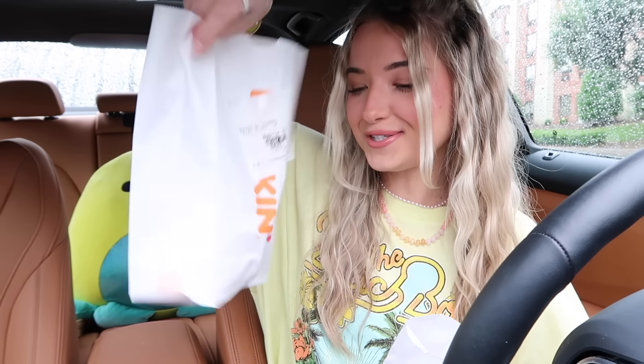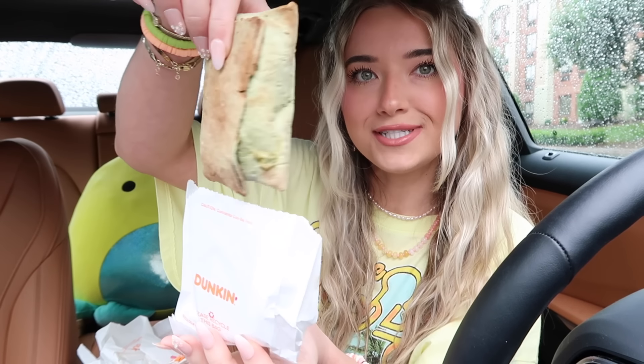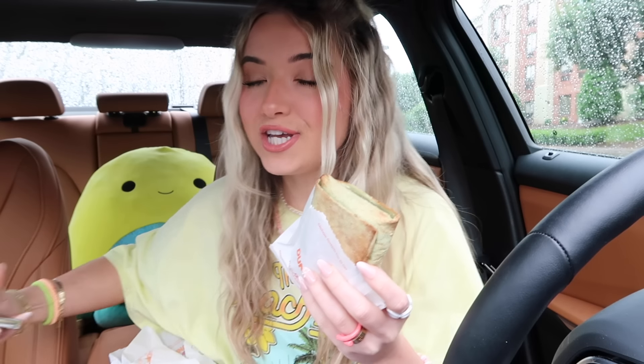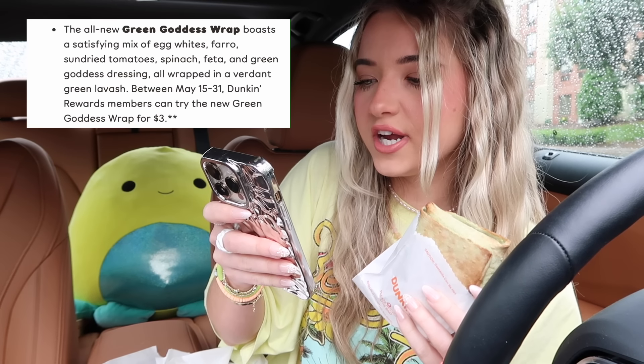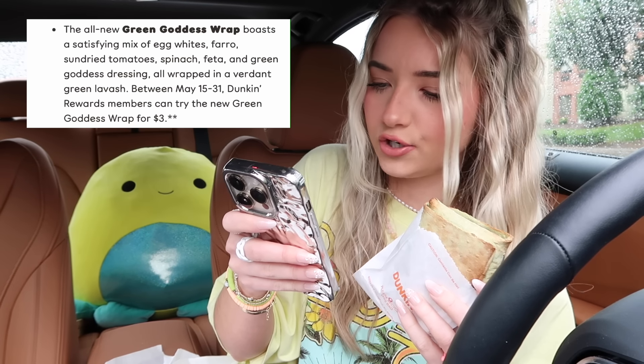Okay now we have the green goddess wrap — one of you guys told me it's really delicious so I'm excited to try it. And then we have our watermelon donut — look inside, that is the perfect color. We're going to try the green goddess wrap first. This looks actually so delicious, look at that! I haven't even read what's in here — it says the green goddess wrap has a satisfying mix of egg whites, farro, sun-dried tomatoes, spinach, feta, and green goddess dressing, all wrapped in a verdant green lavash. It has dressing so it shouldn't be too dry.